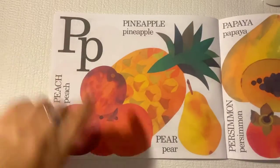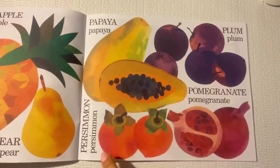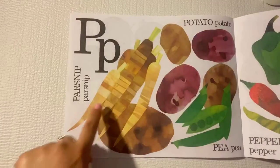P is for peaches, pineapple, and pear. Papaya, persimmon, plum, and pomegranate.